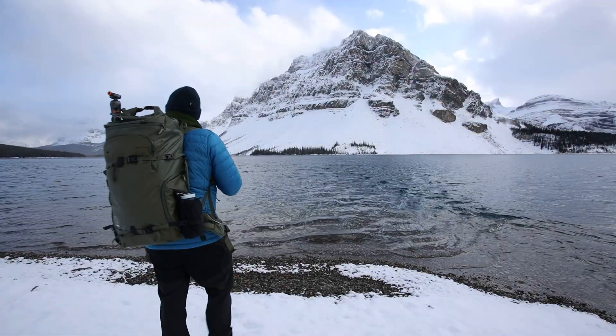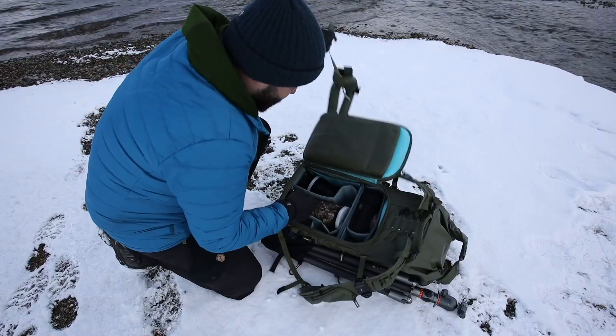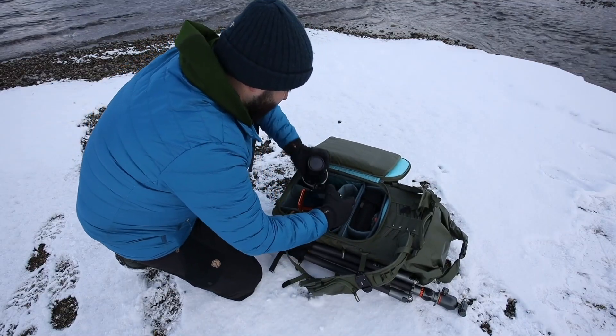Lance National Park in the Canadian Rockies is one of my favorite national parks. Join me in October 2021 for a five-day landscape photography workshop where we will photograph some of these locations.